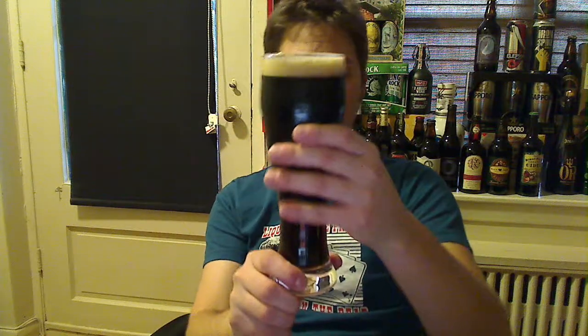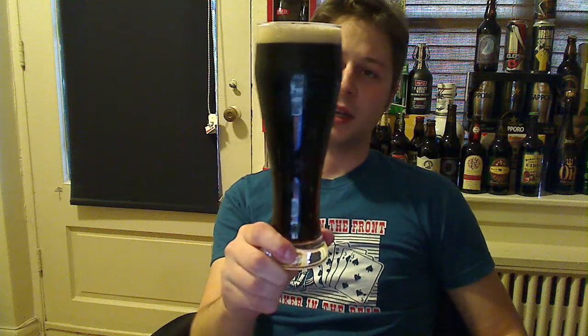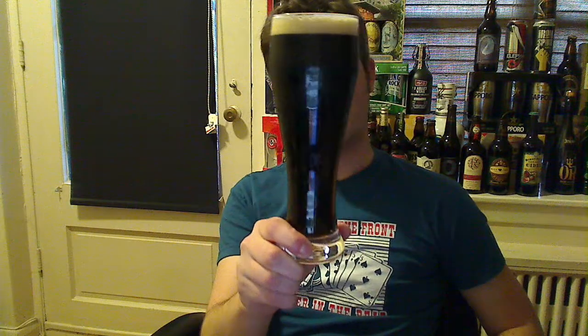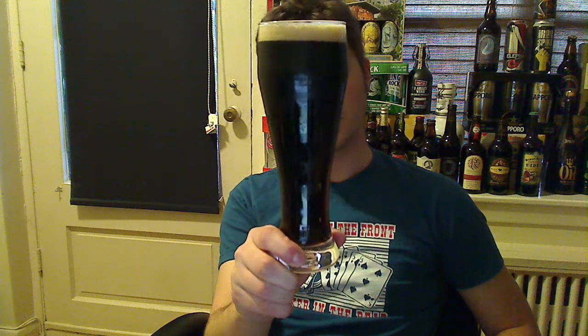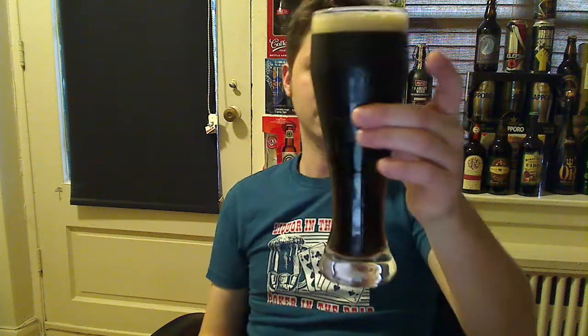Oh yeah, that smells a lot better now. Picking up on a little bit of a coffee note there. It's an off-white color, black all the way through. Sometimes I'm able to pick up on a brownish tint somewhere along the glass, and that kind of gives you a little bit of an explanation as to the degree of darkness this beer has.